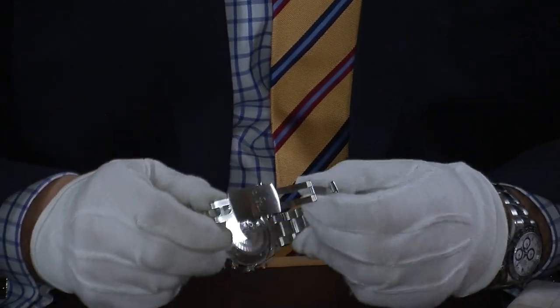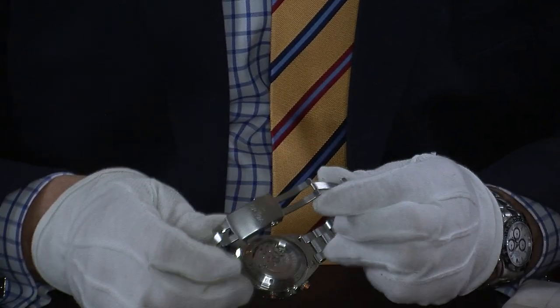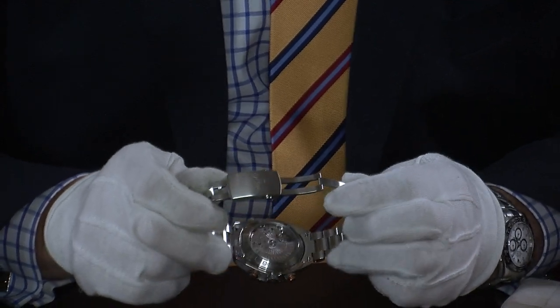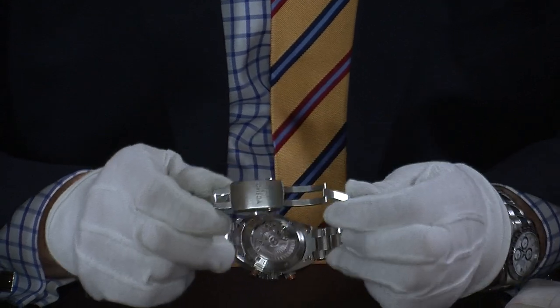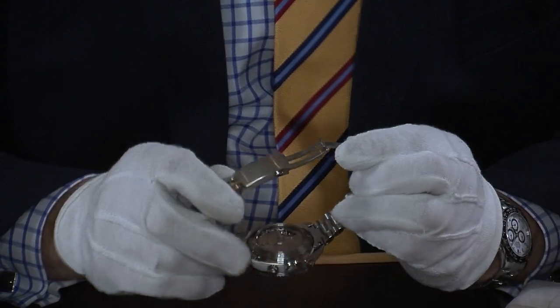While it's really handsome to look at from the front, just look at the back — you've got this lovely wide crystal caseback and you can see the Omega coaxial 9300 movement inside. It's a really great looking watch.